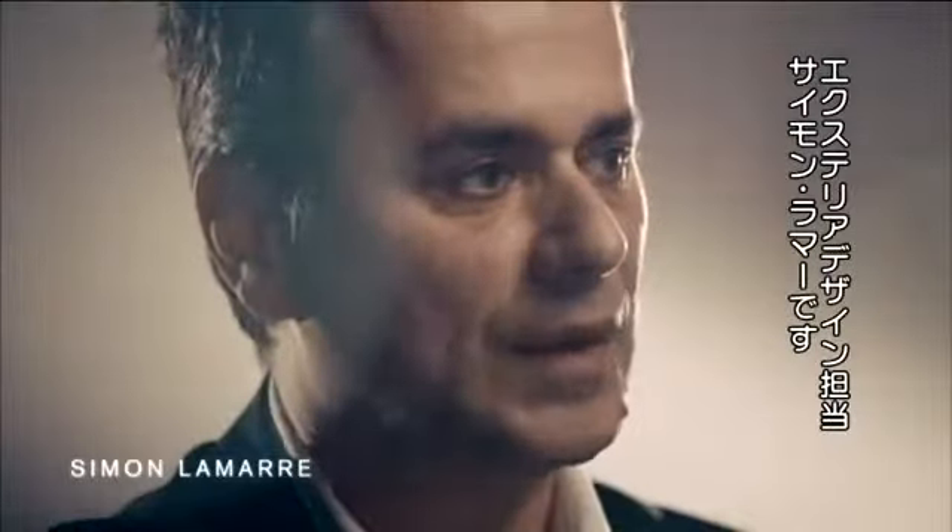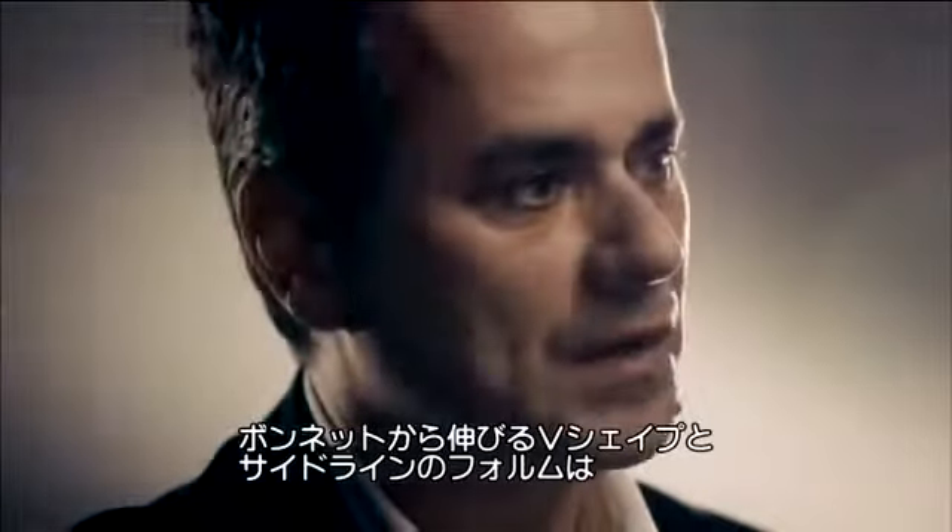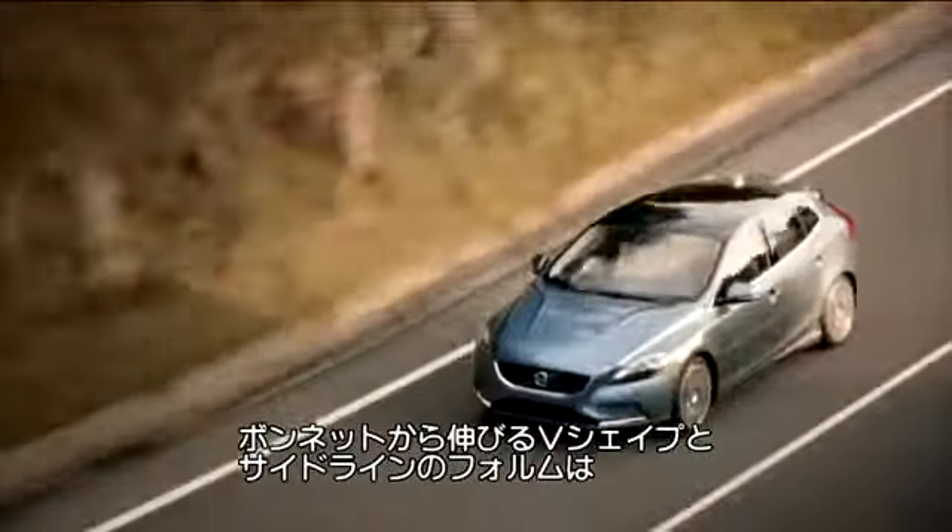I'm Simon Lamar and I'm responsible for the exterior design of the new Volvo V40. The V-shape of the bonnet flows into the sloping roofline, giving the car a very fast silhouette.